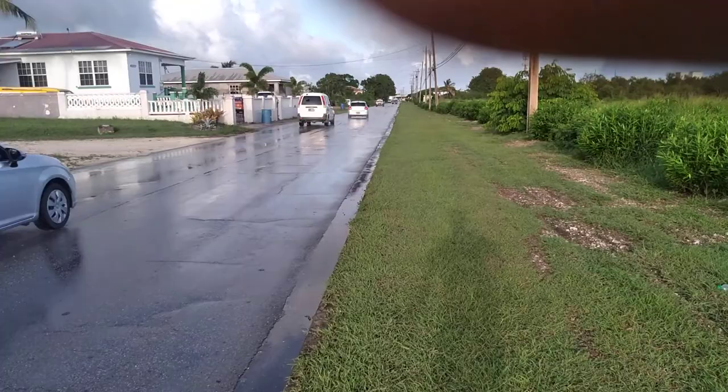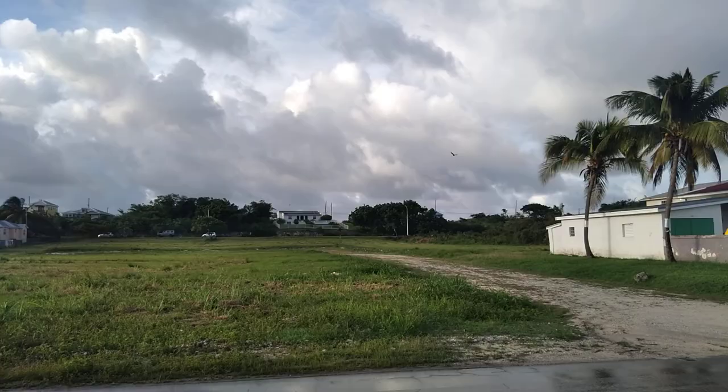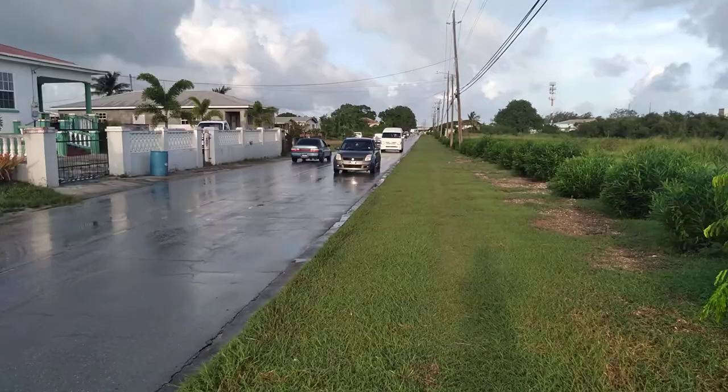This was the original road everyone had to use to get to the airport before there was an ABC highway. But this is the ABC highway behind here, which was constructed sometime in the 1980s and was finished by 1985.